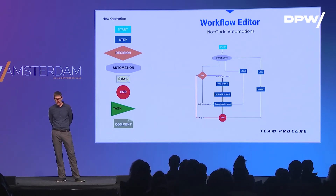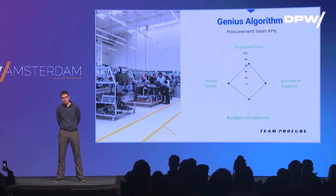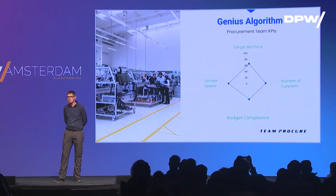Lastly, we want to talk about our Genius Algorithm. We really love that name because it distills what our platform does. It's a way to get a look at how efficient your team is working. You can have software that does a lot for your organization, but how well is your actual team performing? This Genius Algorithm will give each of your procurement groups as well as individuals KPI scores.